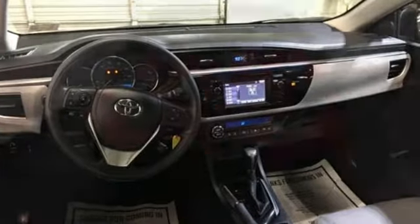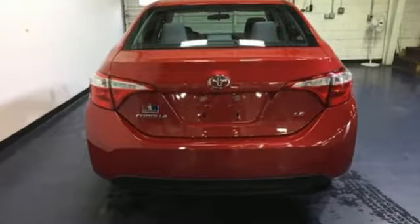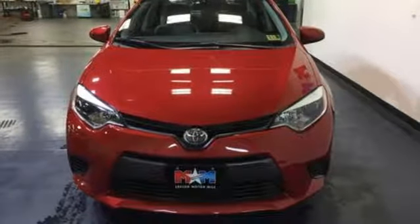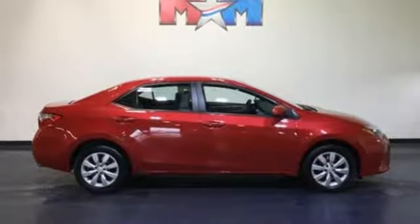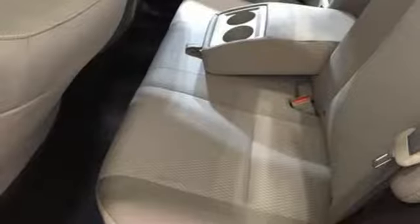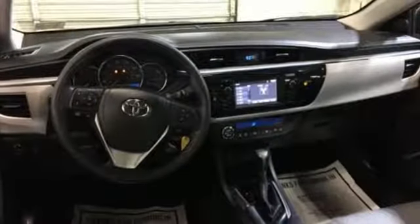Integrated navigation system with voice activation. Power heated mirrors. Manual tilting steering column. Bluetooth. Manual telescoping steering column. Inline four-cylinder engine. Express open and close sliding and tilting sunroof. Gas pressurized shocks. And manual transmission.